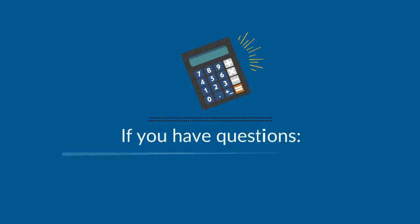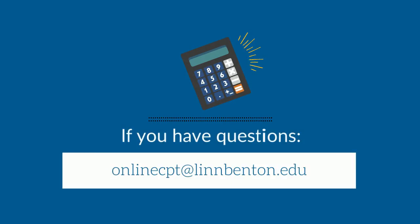And if you have any questions about taking placement tests before orientation, please contact our Student Assessment Department at onlinecpt@lynnbenton.edu.